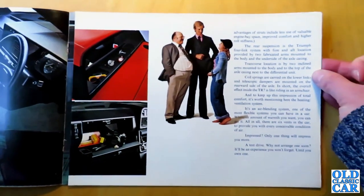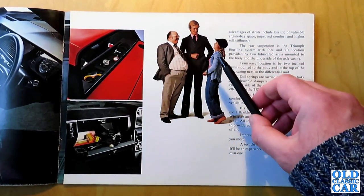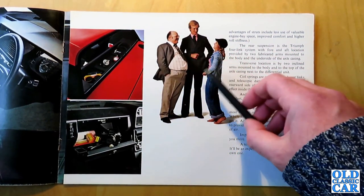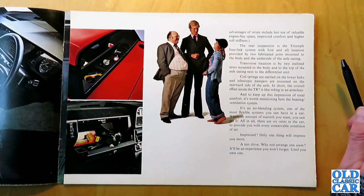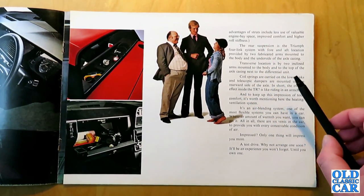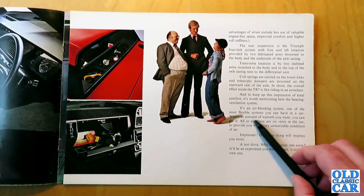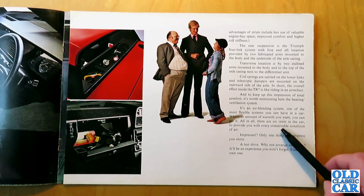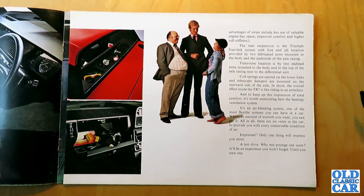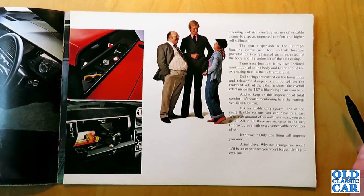Are these your typical TR7 buyers? I'm not quite sure — he perhaps is and she probably is; I'm not sure about this chap here unless he's the salesman. There's more information on the suspension and running gear, and its air blending system — described as one of the most flexible systems you can have in a car, with six vents to provide every conceivable condition of air. The brochure closes with: "Only one thing will impress you more — a test drive. It'll be an experience you won't forget until you own one."